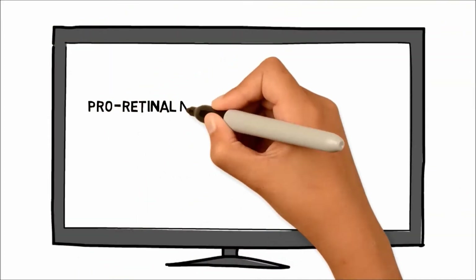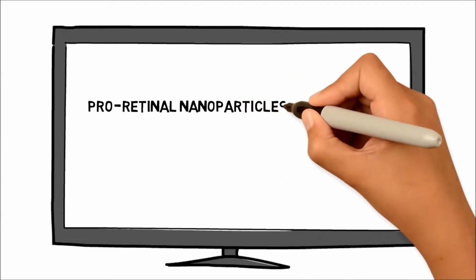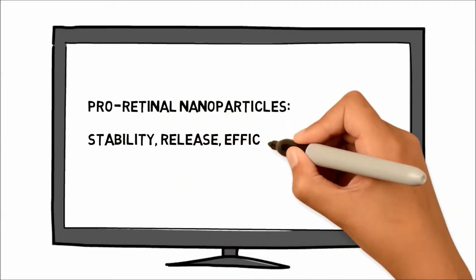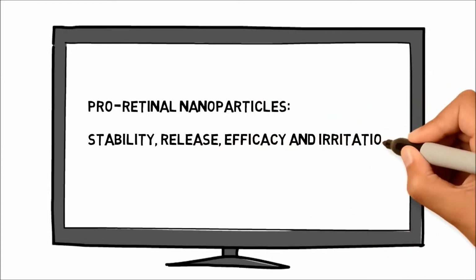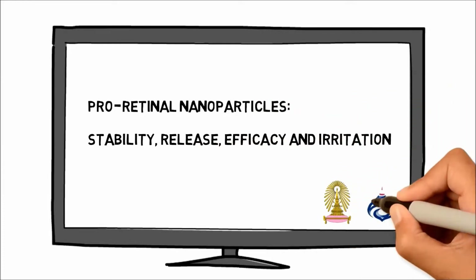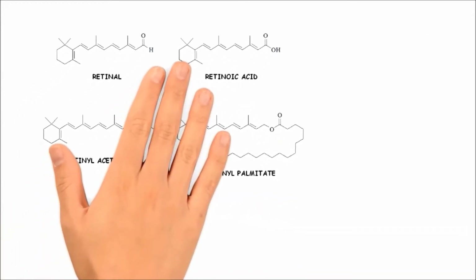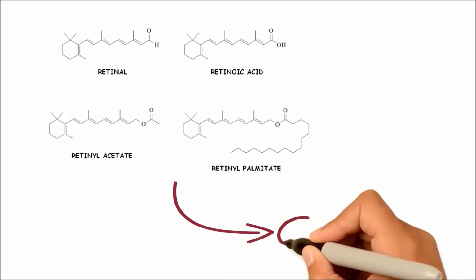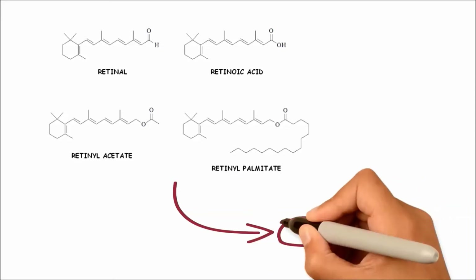Pro retinol nanoparticles: stability, release, efficacy, and irritation. This research was carried out by Kila Longhorn University in collaboration with Rama T. Bode Hospital. Vitamin A and its naturally occurring and synthetic derivatives such as retinol, retinoic acid, retinol acetate,